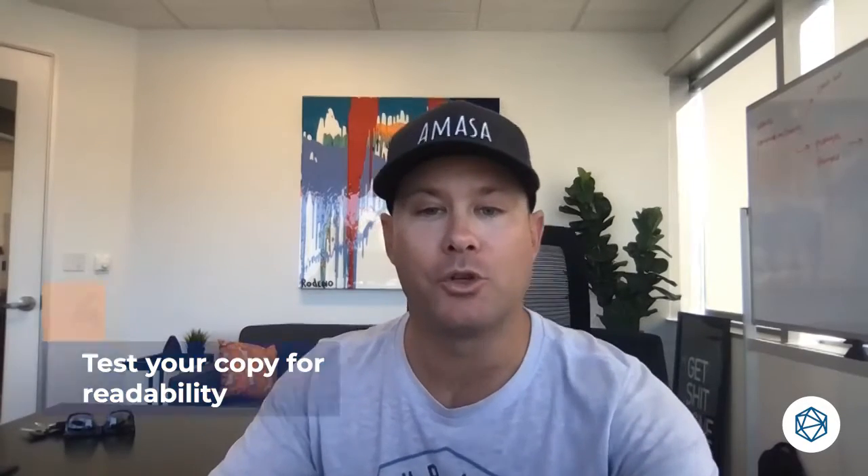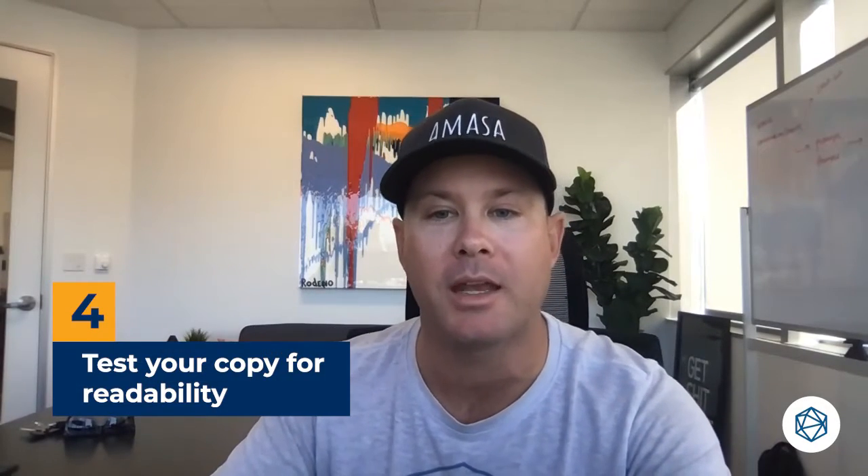Next, I want you all to test your copy for readability and aim to keep it at or below an eighth grade reading level. You can use tools like Hemingway to check this.